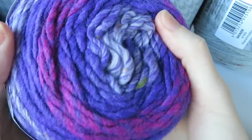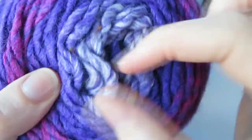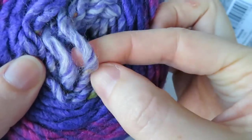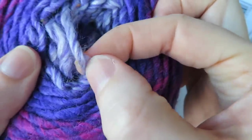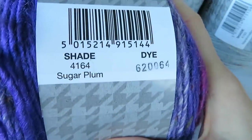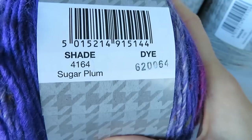My next one is a nice rich purple and some pinks. Look at those swirls in the middle — isn't that gorgeous? It's got little flecks of other colours, and it's even got a little bit of green in there as well. Can you guess the colour? It's called Sugar Plum.